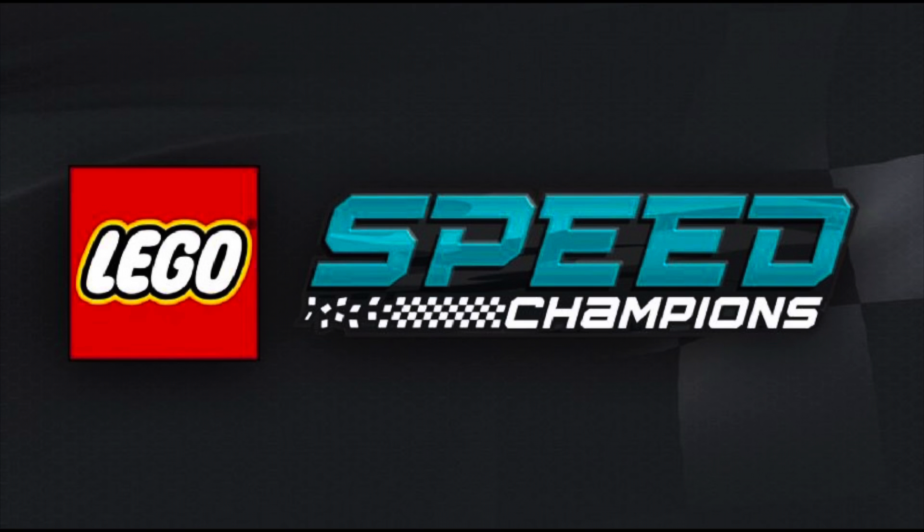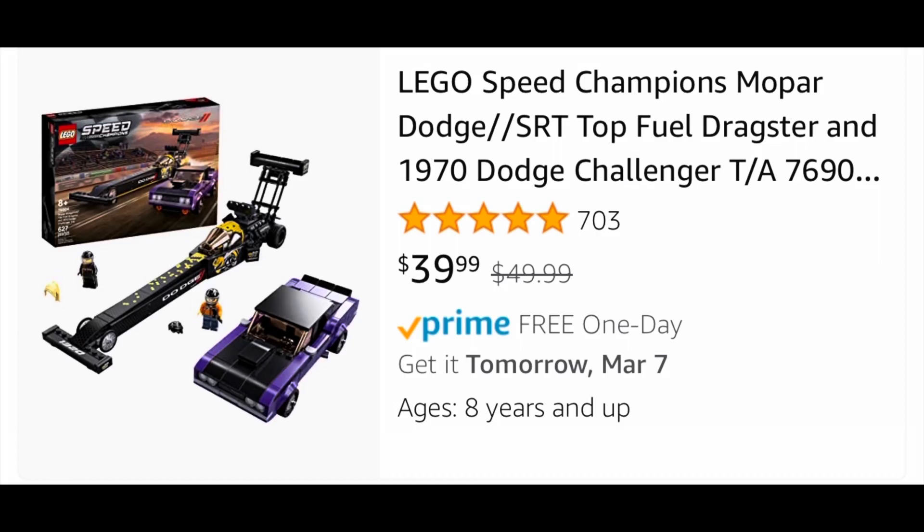Then there's Lego Speed Champions. Amazon has the Mopar Dodge SRT Dragster and 1970 Dodge Challenger, which normally retails for $50, on sale for 20% off at $40.